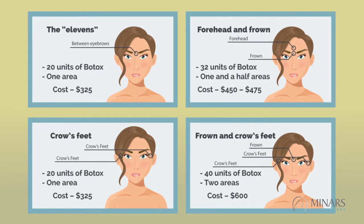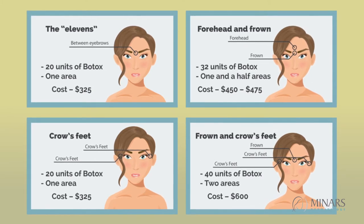The Elevens, Crows Feet, Forehead and Frown, Frown and Crows Feet.